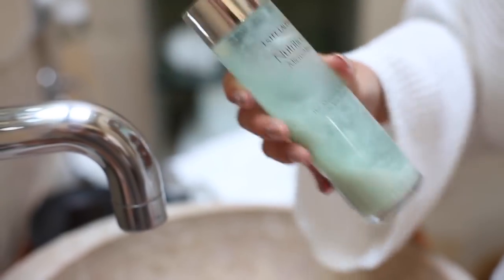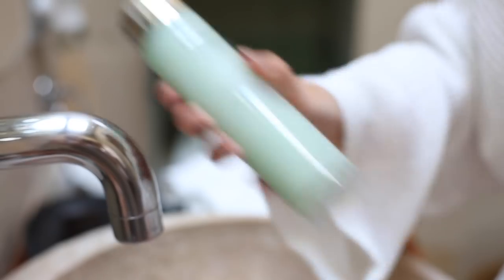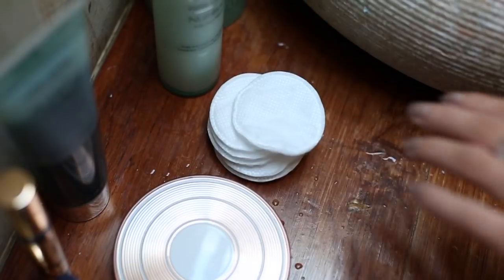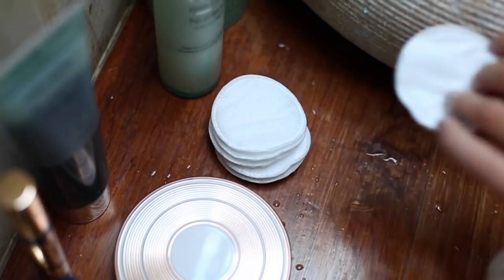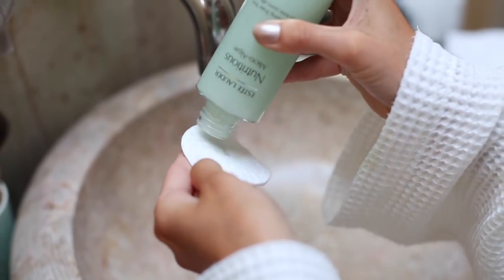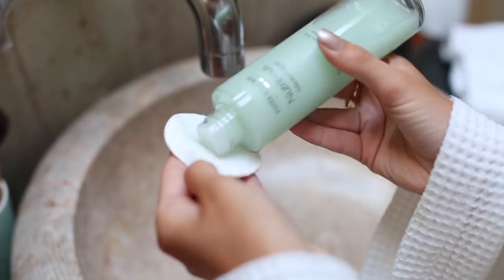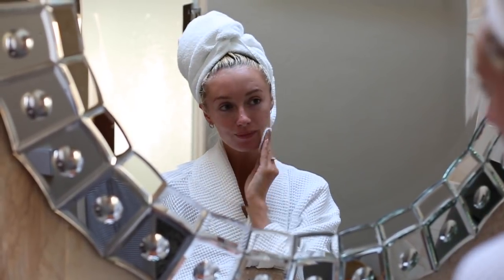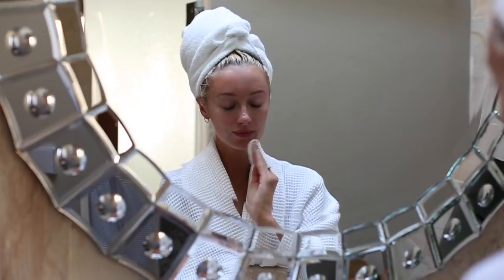Next in my routine is the micro clay and tonic — shake up radiance, shake off shine! I love it. It's got two phases which merge when you shake it to create the perfect ratio of clay and tonic. It's instantly refreshing for the skin, absorbs excess oil, and works to minimize pores.